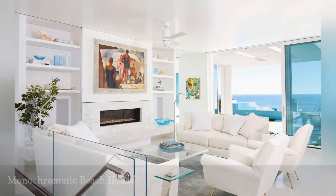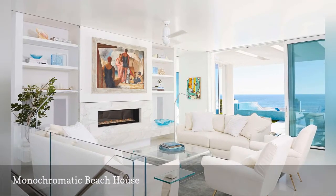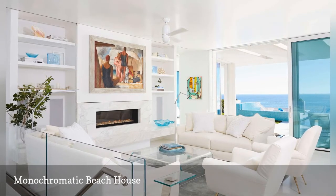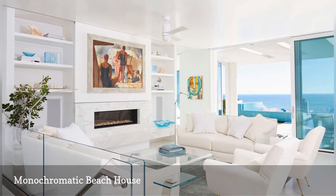Here is a timeless monochromatic interior by Ali's Design. The white-on-white furniture takes the room to the next level. Metallic accents in chrome and gold add enduring elegance.